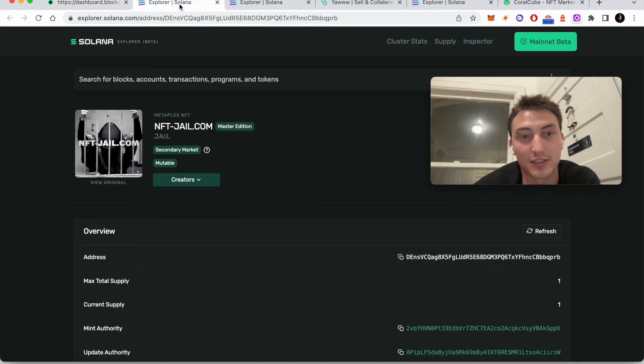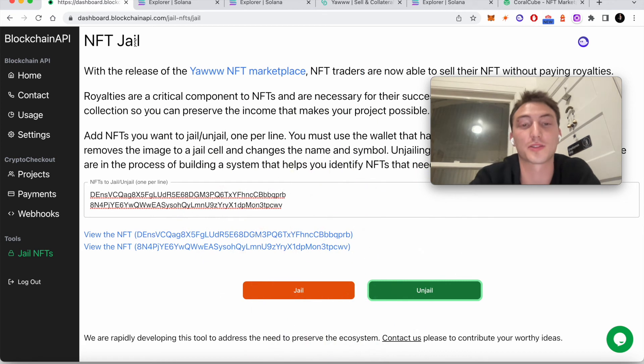And you can unjail it just as easily. Royalties are extremely important.